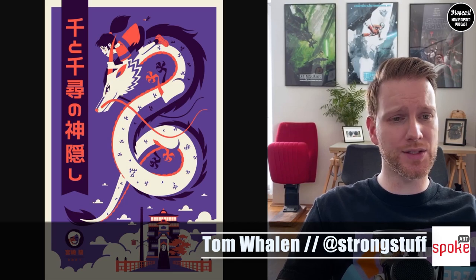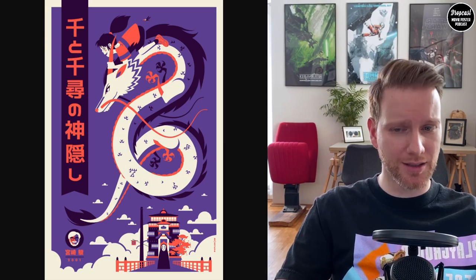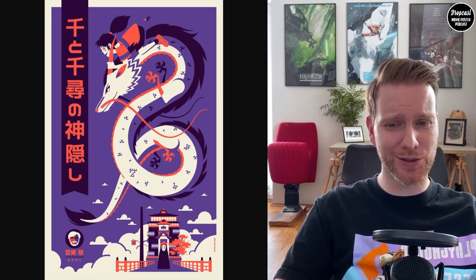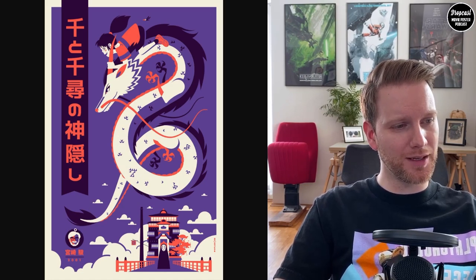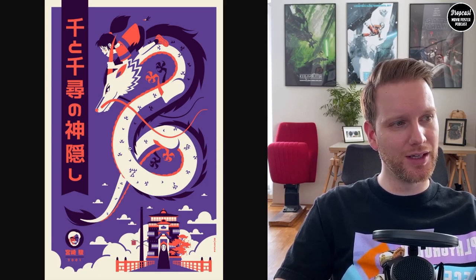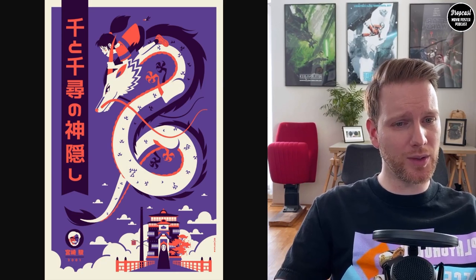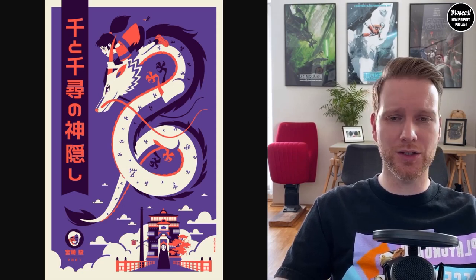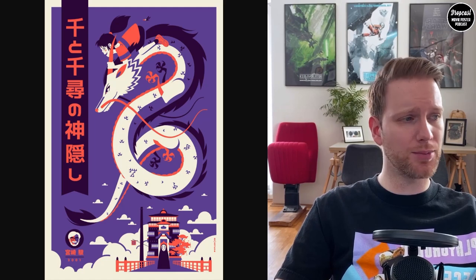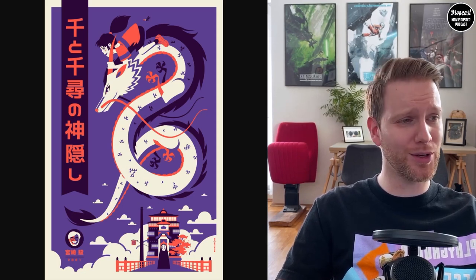There's also another Spoke Art piece — sadly sold out — by Tom Whalen: a Spirited Away version. It was only 12 by 18 inches, a three-color screen print in an edition of 100. You can see the little Miyazaki face in the bottom and the iconic characters, the castle, and Chihiro on top. As always, very Tom Whalen in the way he uses colors — a simple but elegant structure. Sadly I missed out, but maybe I'll get lucky on the aftermarket.